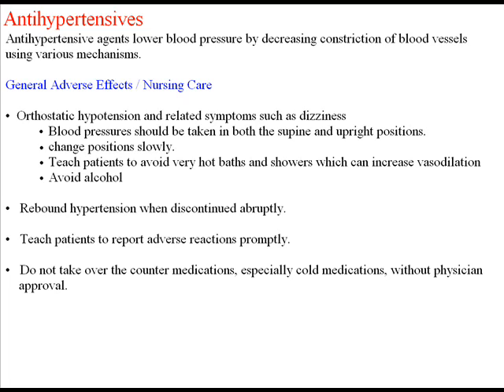Nursing care for all patients receiving antihypertensives includes teaching them to change position slowly, avoid very hot baths or showers — as this causes even more vasodilation — and avoid alcohol, which also causes vasodilation. Another adverse effect is rebound hypertension when discontinuing medications abruptly, so teach patients never to stop taking their medications suddenly; they should be weaned off them.